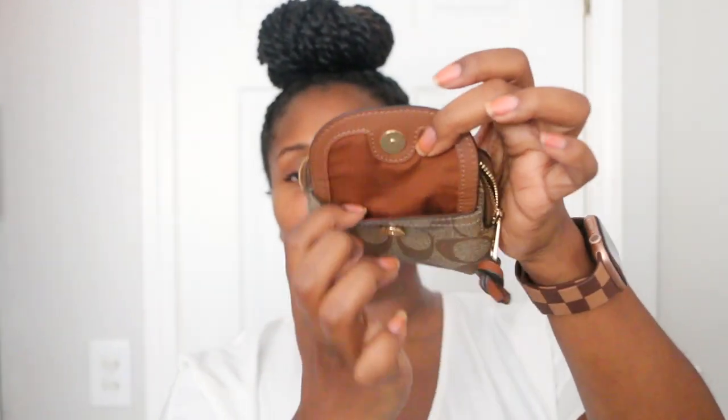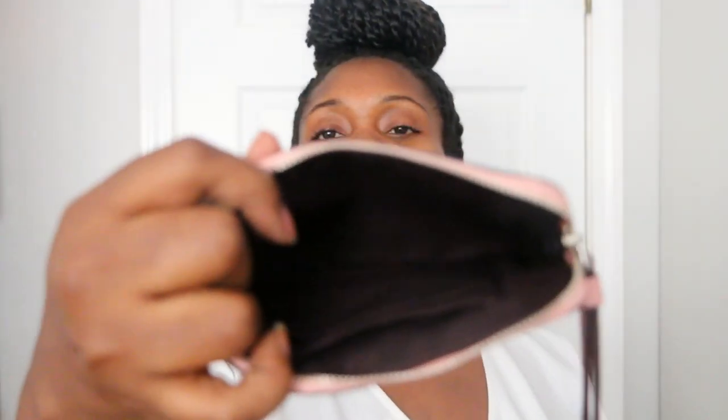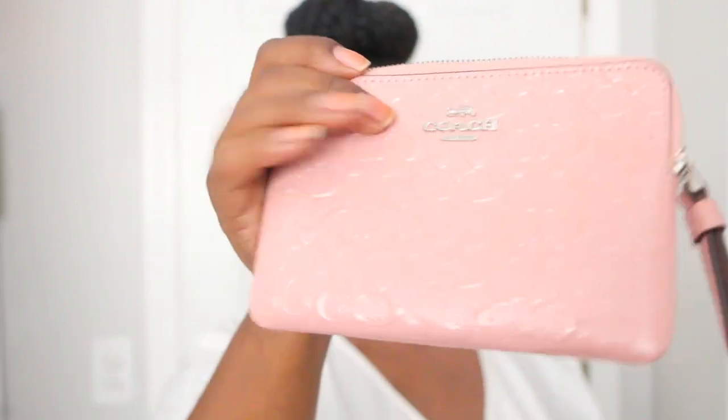Next I have another wristlet in patent leather with silver hardware. I think the color of this was also blossom — I could be wrong but it's very close to blossom. On the inside it's that dark brown color. It's very pretty and one of my favorites.